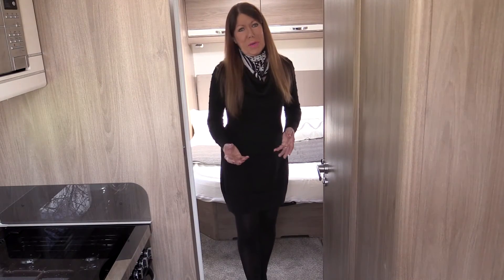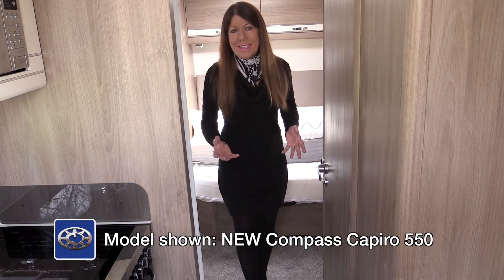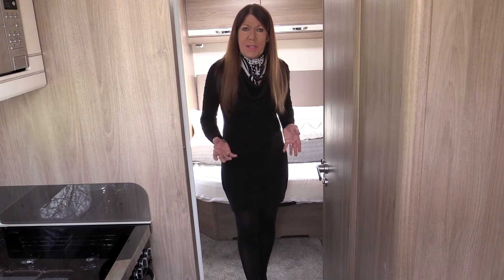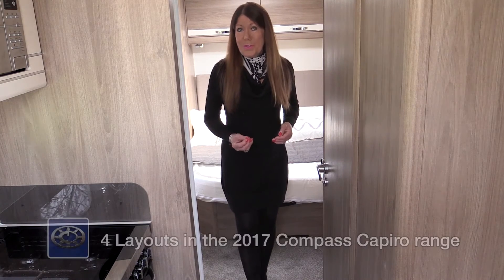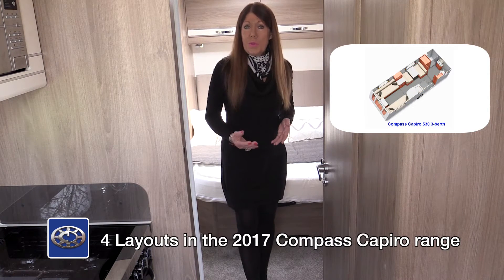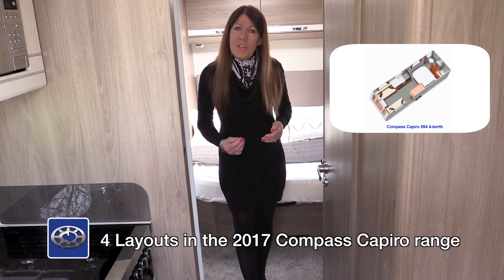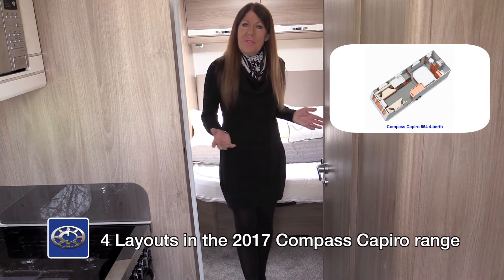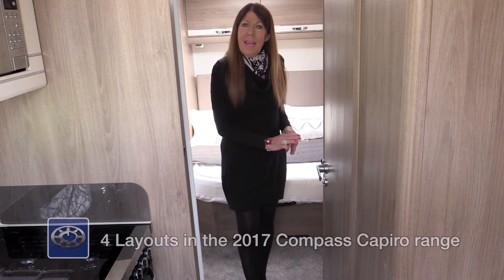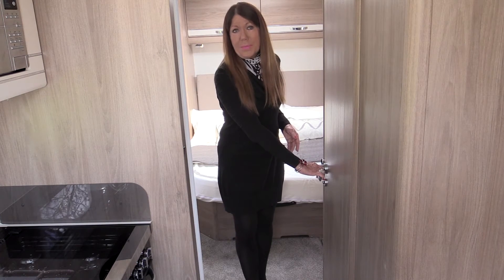The all-new Capiro from Compass offers seriously good specification and style in a lightweight, easy-to-tow single axle package. The new range includes four models: the 482 with a four-width rear shower room; the three-berth 530 with an option of a fourth bunk; the 554 with a transverse island bed; and the 550 with a double island bed at the rear and a solid door which completely closes off the bedroom and ensuite area.